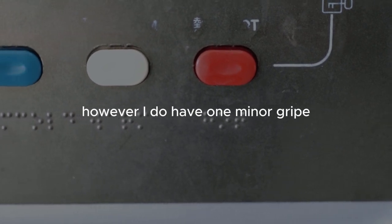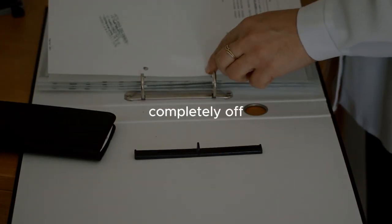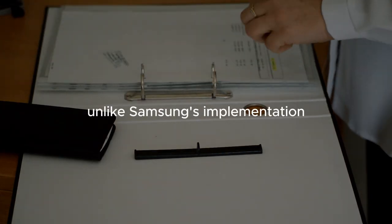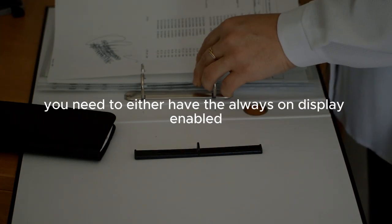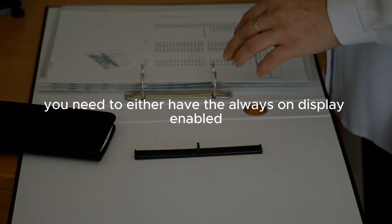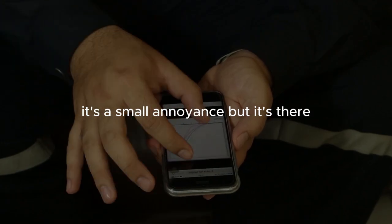However, I do have one minor gripe: the fingerprint reader doesn't work when the screen is completely off. Unlike Samsung's implementation, where the sensor area is always active, you need to either have the always-on display enabled or wake the screen before unlocking. It's a small annoyance, but it's there.